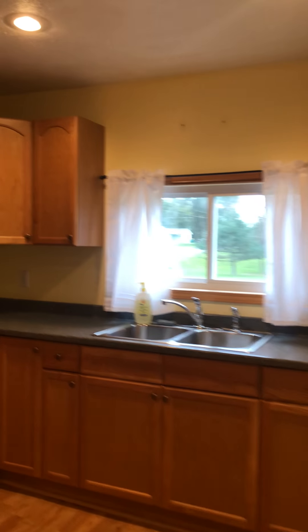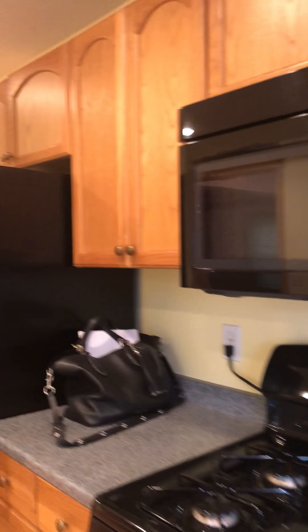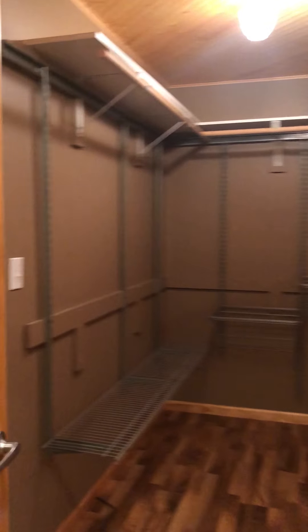The appliances are included. The new windows, of course, are included. I mean, this place is so clean. You could just literally move in — you wouldn't even have to clean it. This is the master bedroom.